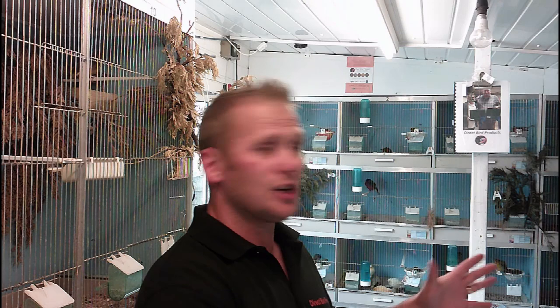Molting is never a good time for weaker birds. Chances are, if there are any weak birds in your stock, you will probably lose them through the molt. The birds need to be fit and healthy to survive through it - it is quite a stressful time for them. And as I said, all birds are different.